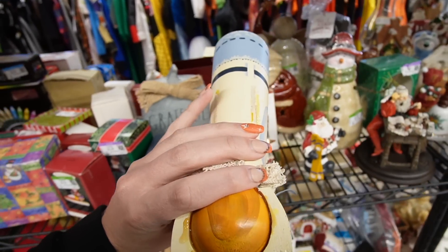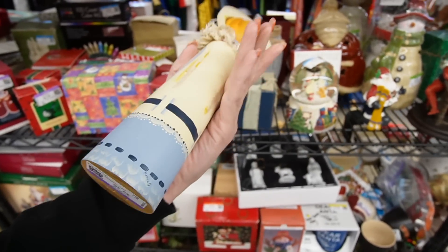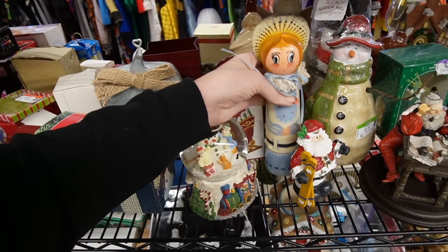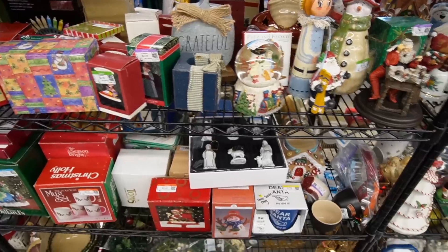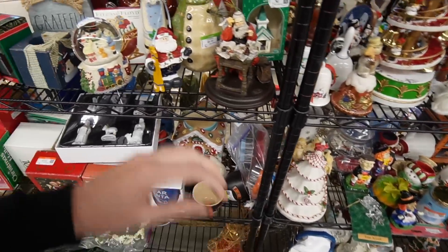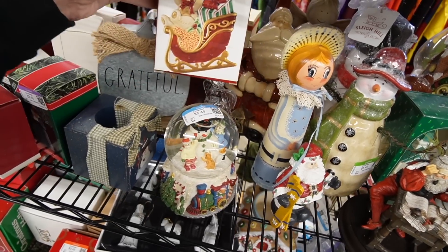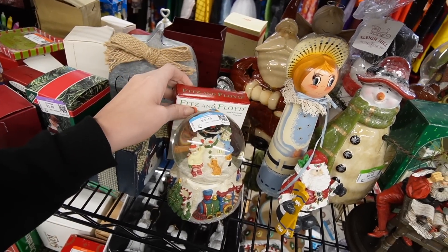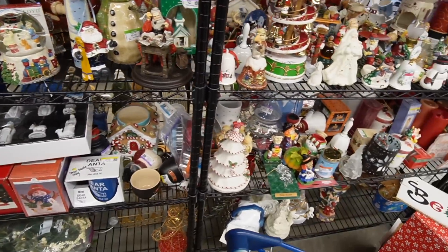This is cute. She's missing her wings, though. $2.49 — an angel without wings. I think I'll pass on her. I see a glass angel. Oh, there's a Fitz and Floyd. I don't know how the ornaments do — I've never messed with Fitz and Floyd ornaments before.